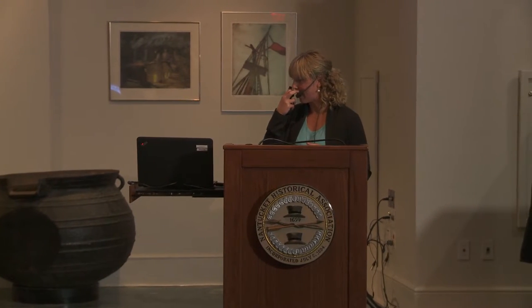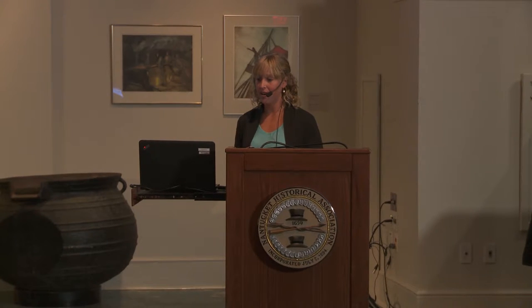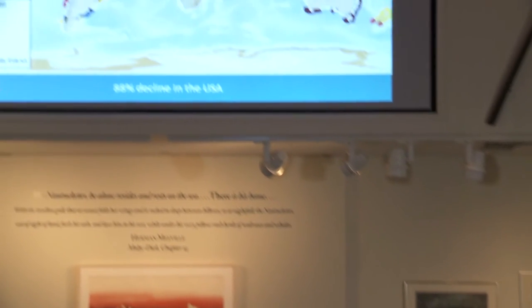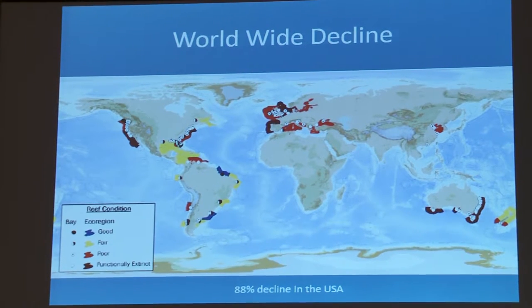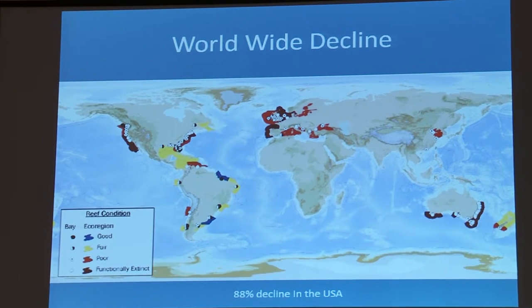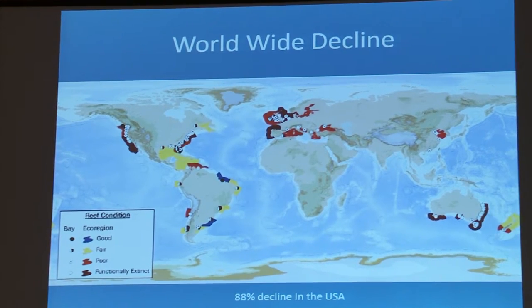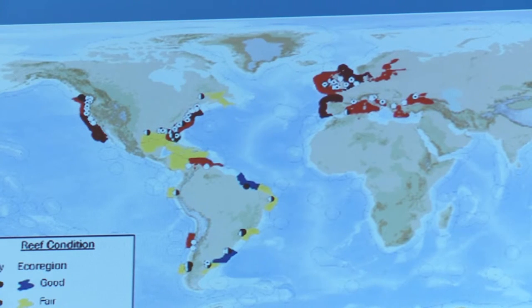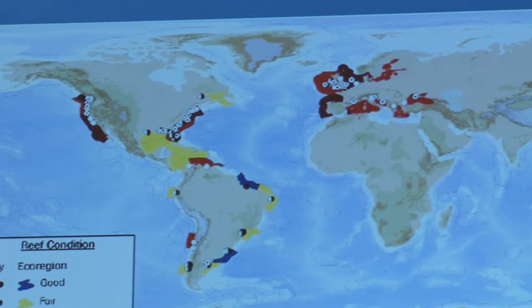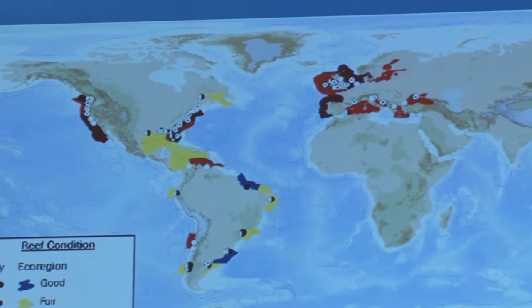This map shows the worldwide decline in oysters and oyster habitat. Blue indicates good habitat — that's around Brazil and Argentina — but most of the world either has fair to functionally extinct oyster beds. Oysters are on the decline due to years of over-harvesting, poor water quality, not putting shell back in the water so they lack suitable substrate for metamorphosis, sedimentation from storms smothering them, and disease. A lot of the Chesapeake Bay oysters were devastated by MSX or dermo disease, which depleted that population.